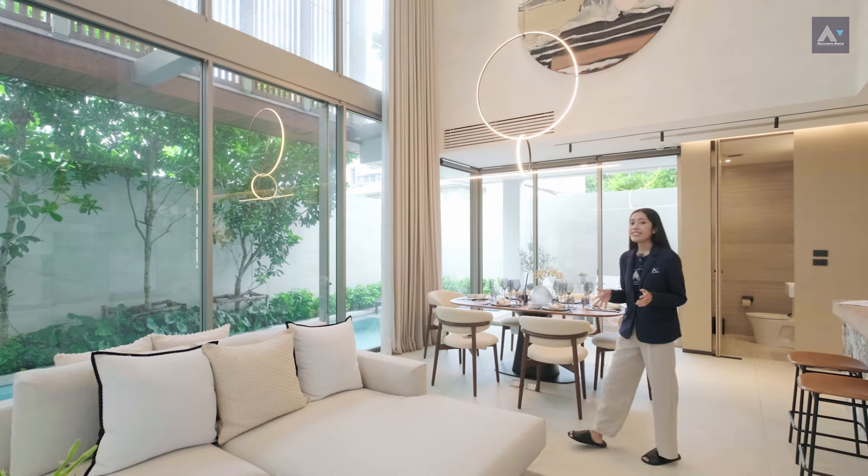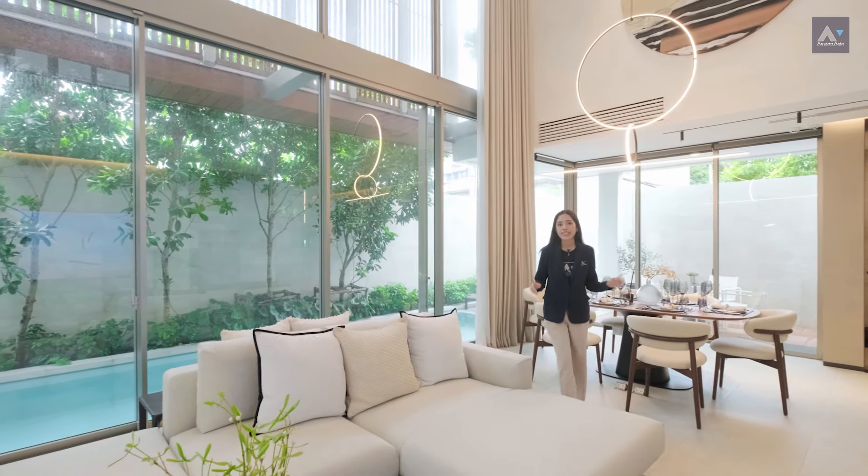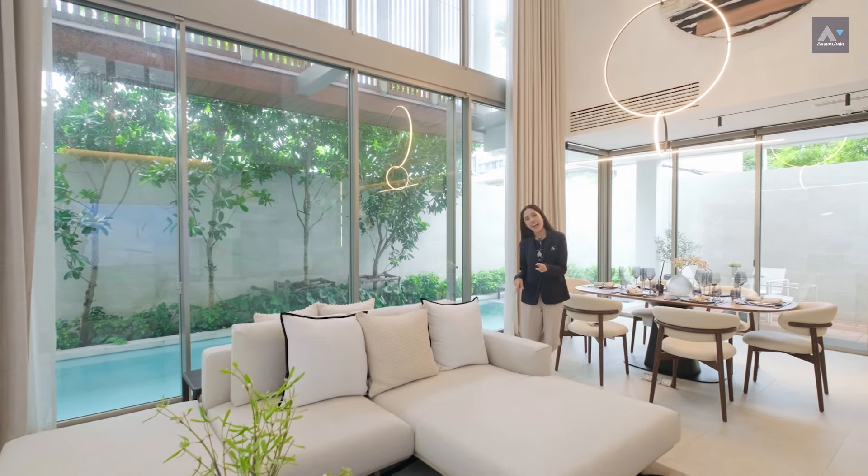Large glass windows bring in lots of natural light, and this design is found on every floor, not just in the living zone. Stay tuned and we will show you how it works.